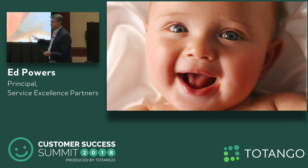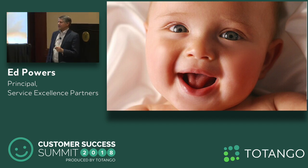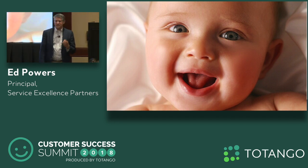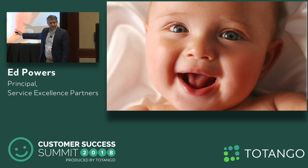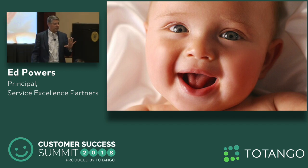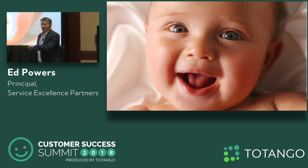Researchers have found that you can use faces to prime behaviors. When they do cooperative games, investment games, trust-based games with people, and they show them a smiling face, it alters their behavior — they become 15 to 20% more cooperative just because they showed them a face. That's really interesting. They show a face on there and subconsciously people cooperate more. What can you do with that?